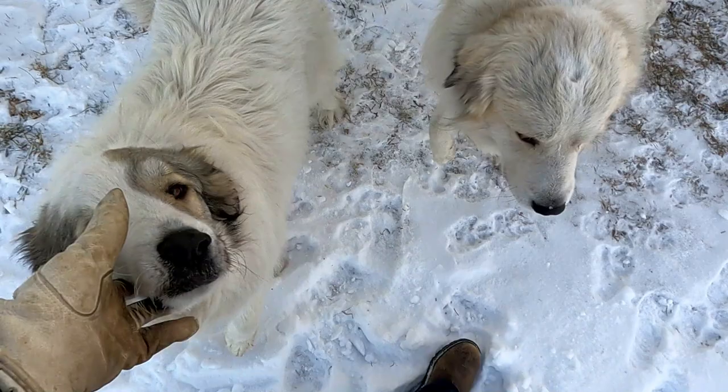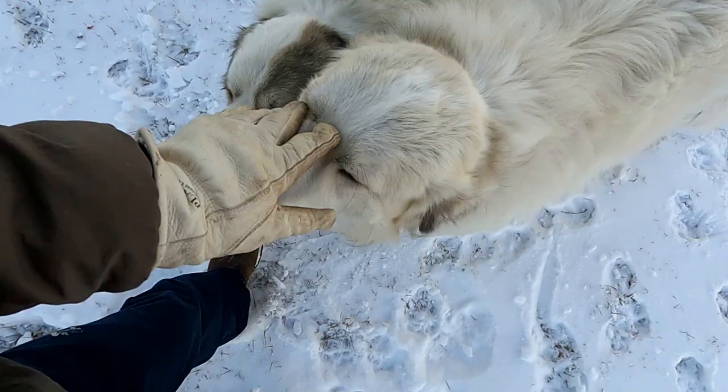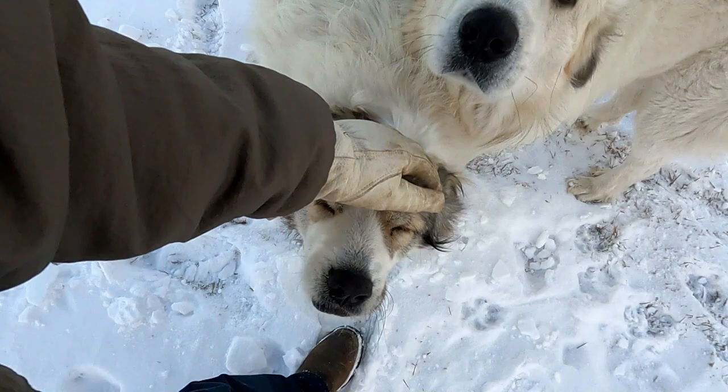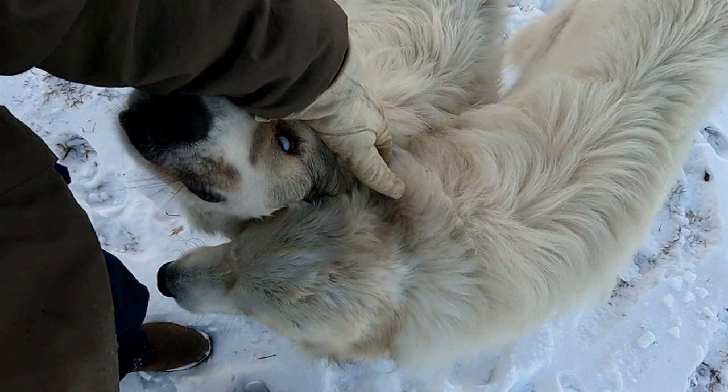Betty and Bernard get jealous of each other all the time — I think all dogs do. When one gets attention and the other one doesn't, this is what happens. If I sit here and pet Bernard, Betty comes right over and wants it too. Then I pet Betty and Bernard does the same thing. That's all dogs, not just Betty and Bernard, but it is pretty funny watching them fight over the attention.